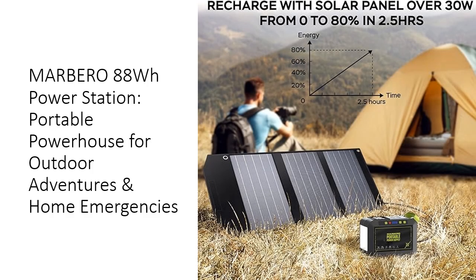Choose the Marbero 88Wh portable power station and unlock a world of possibilities. Whether you're powering devices during a home blackout or keeping your gear charged on a remote camping trip, this versatile generator has you covered. Its rapid charging, long-lasting battery life, and multifunctional design save you time and money. Don't settle for less — embrace the future of portable power with Marbero. The power station's compact size, 6.5 x 4.6 x 3.1 inches, belies its impressive capabilities, making it a must-have for any outdoor enthusiast or emergency preparedness kit.